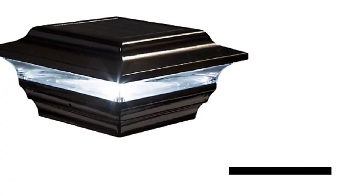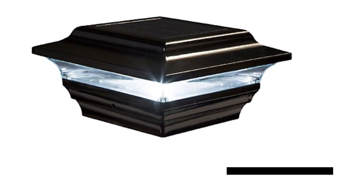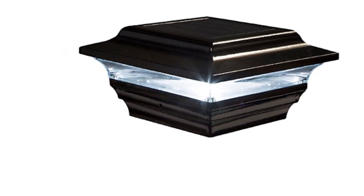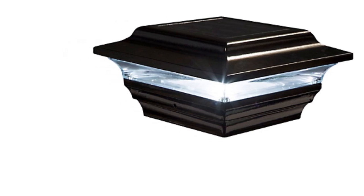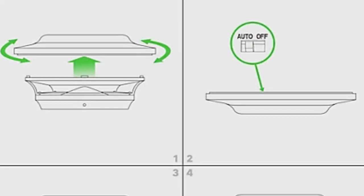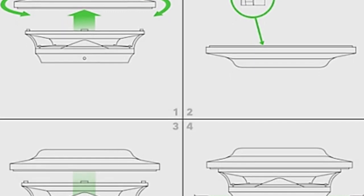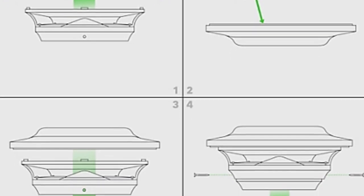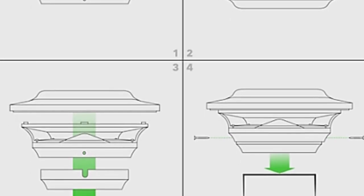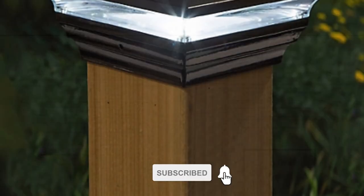Introducing the Classy Caps Imperial Solar Post Cap, a sleek and modern lighting solution that combines elegance with high performance. Crafted from rugged cast aluminum with a powder-coated finish, it promises durability without the need for future painting. Designed to fit over 4x4 or 3.5x3.5 inch posts with an included adapter, installation is quick and easy for a DIY project.